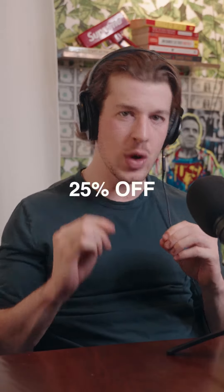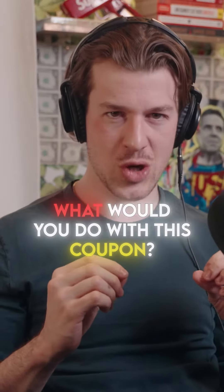What if every piece of real estate you bought you could apply a 25% off coupon? This isn't a coupon you can just use once — you can use it over and over and over again. What would you do with this coupon?